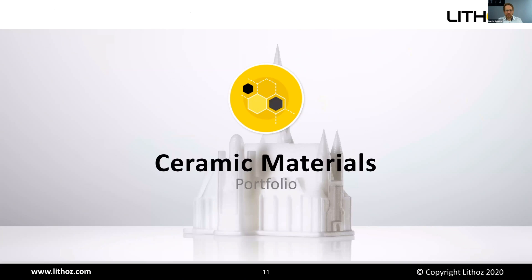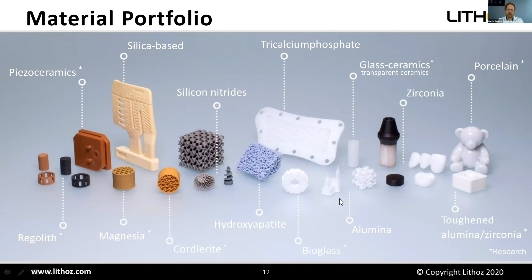What kind of materials can we process? We have a large material portfolio starting from classical high-performance ceramics like alumina (aluminum oxide) and zirconia (zirconium oxide), combinations like alumina-toughened zirconia or zirconia-toughened alumina, porcelain, glass ceramics such as lithium disilicate, resorbable materials like bioactive glasses, hydroxyapatite, tricalcium phosphate, and non-oxide ceramics like silicon nitride. For technical parts, magnesia and cordierite are also interesting. Additionally, silica-based casting cores for investment casting, and special applications like piezo ceramics and moon dusts.